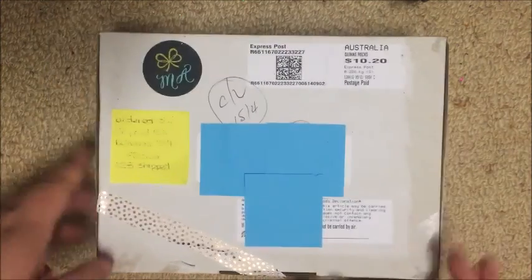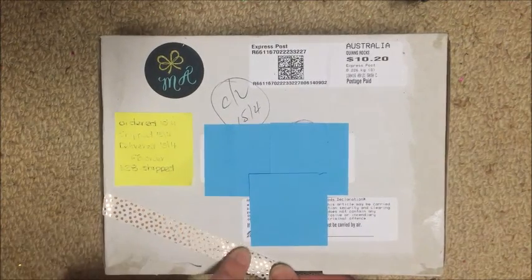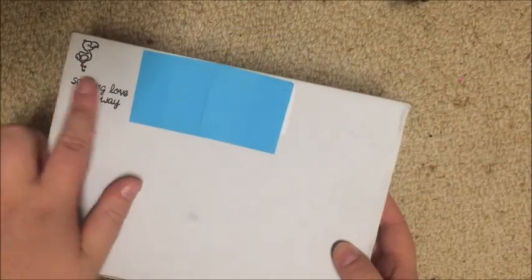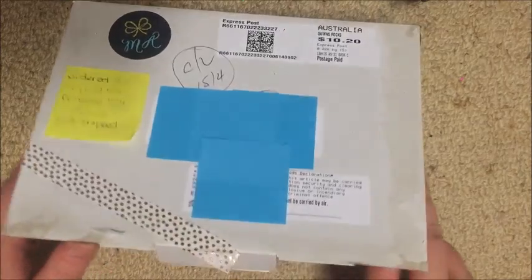There was tape all the way around the edge of the box and then there's a piece of washi overlapping slightly — just for a decorative element. On the back it says 'Sending love your way.'